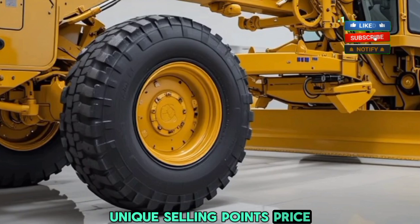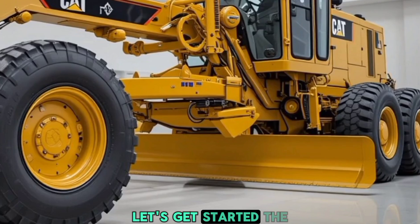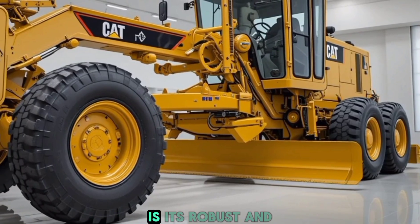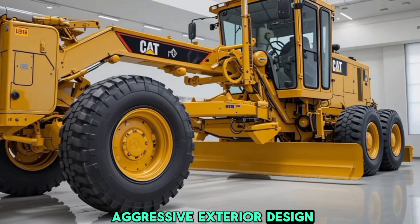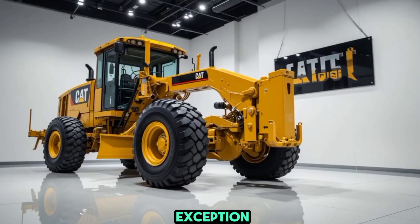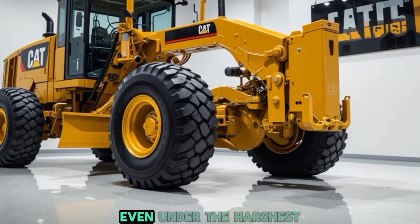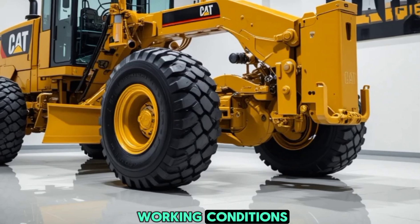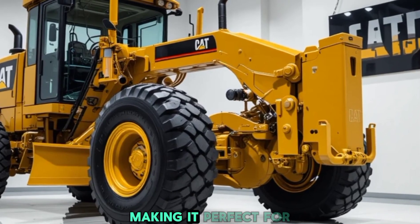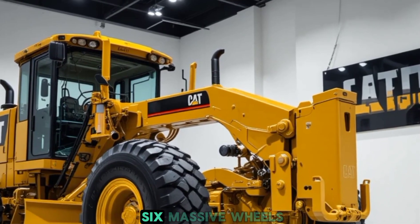Let's get started. The first thing you'll notice about the 2026 Caterpillar CAT motor grader is its robust and aggressive exterior design. Caterpillar has always been known for its sturdy and durable machines, and this model is no exception. The frame is constructed from high-strength steel ensuring maximum durability even under the harshest working conditions. The blade moldboard is larger and more efficient than previous models, making it perfect for cutting, spreading, and finishing tasks with precision.